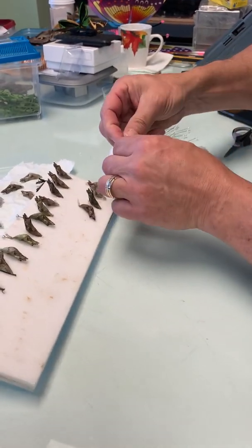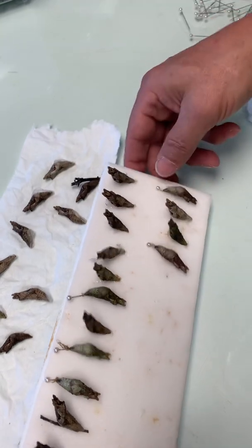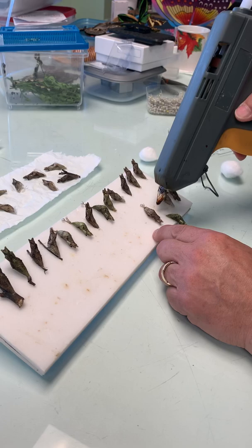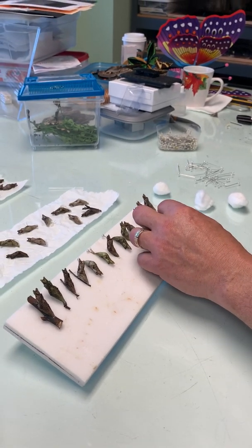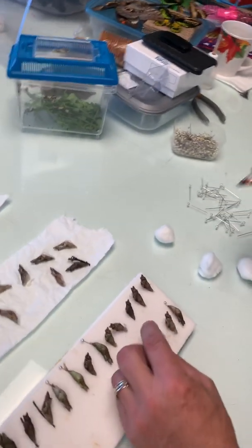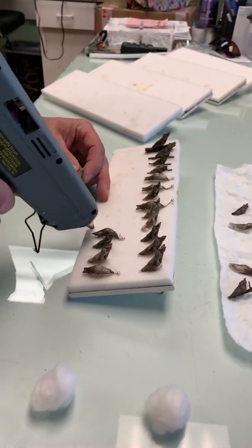I'll push it down and it is now secured in that position. This one came off, so I'll give it a little extra glue here, stick him back on there, and he should be good to go. Come around to the other side — there we go.